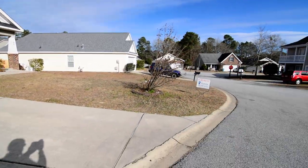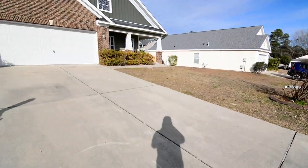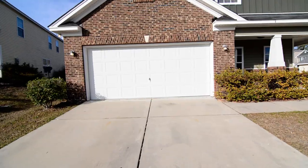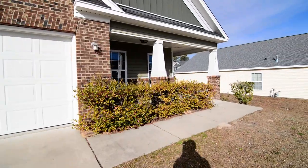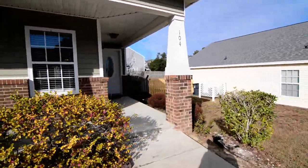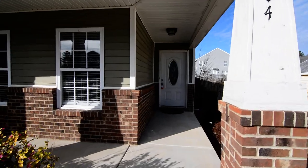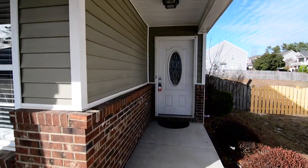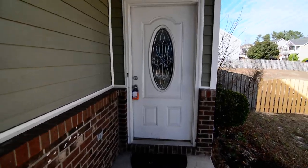The home is on a cul-de-sac, as you can see here. You have a two car wide driveway leading up to the two car garage, and then a concrete walkway around to the front porch — sort of a wraparound, L-shaped front porch. You have some nice brick accent out front as well.